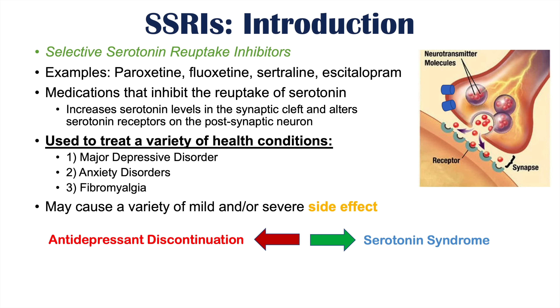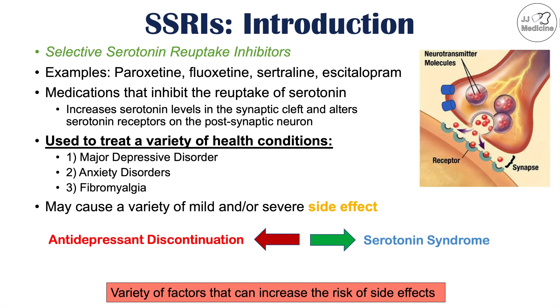If there is too much serotonin — if the dose of the SSRI is too high or there's some interaction with another medication that leads to excessive amounts of serotonin — this can lead to a condition known as serotonin syndrome, which has its own symptoms. There are a variety of factors, including dietary factors, that can increase the risk of side effects, which we'll cover in the upcoming slides.